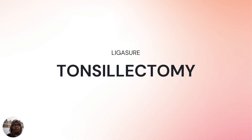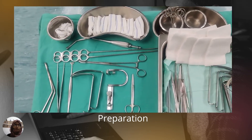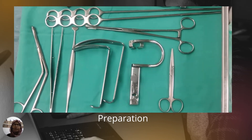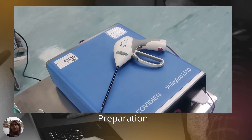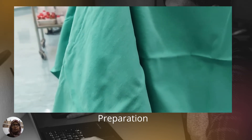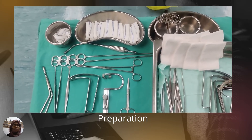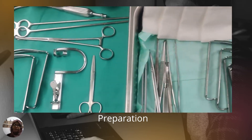Our experience using LigaSure as the tool for tonsillectomy in Hospital Muar: we found that we need fewer instruments. For tonsillectomy we normally open the whole tonsillectomy set; however when we use LigaSure we don't need to remove many instruments. We only need a few: Boyle-Davis, mouthgag, Dennis Brown, draping by pod, pillar retractor, and pickups. The other instruments we don't even need to remove. Then of course we need our LigaSure handpiece.